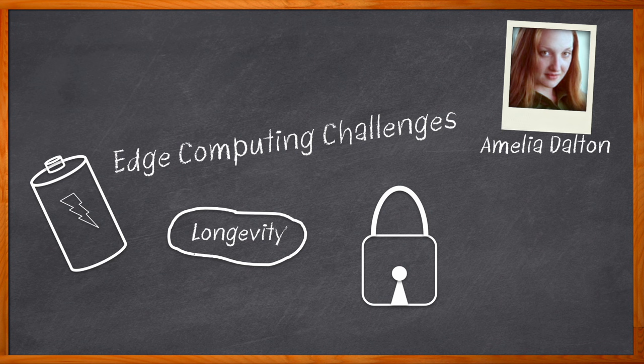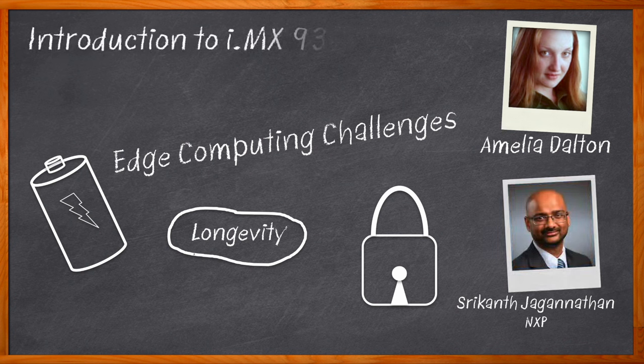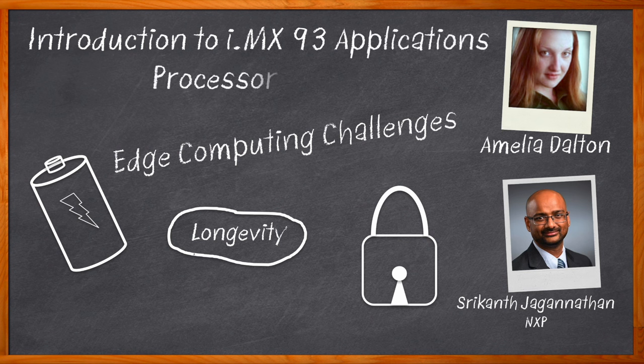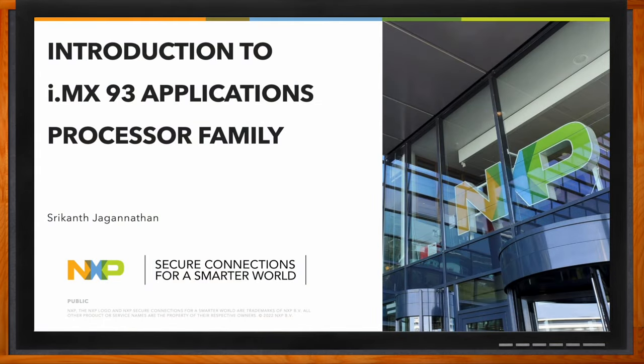Hi, I'm Amelia Dalton, host of Chalk Talk. Robust security, assured product longevity, and low power consumption are critical design considerations for edge computing applications. In this episode of Chalk Talk, I sit down with Srikanth Jaganathan from NXP and discuss the benefits that the i.MX 93 application processor family from NXP can bring to your next edge computing application.